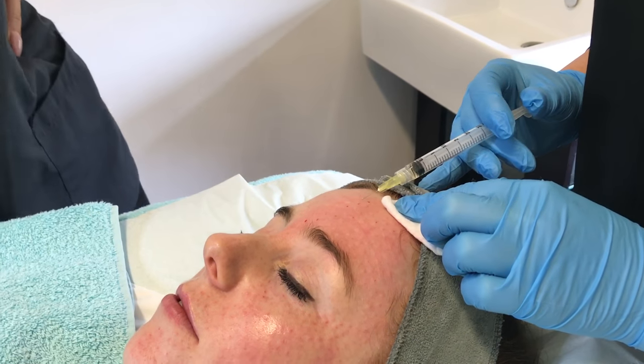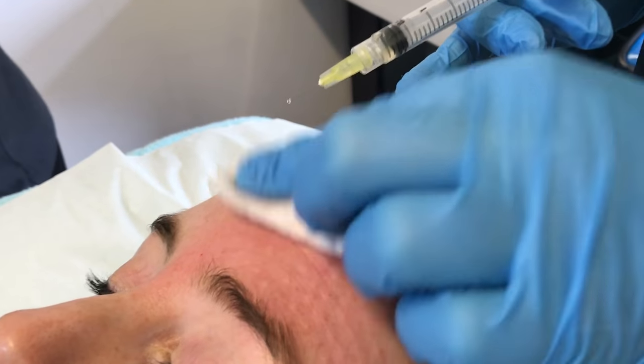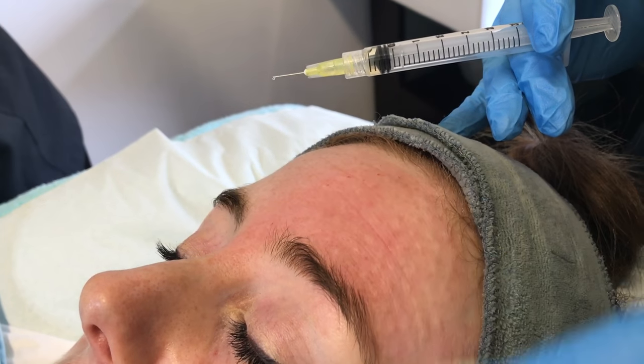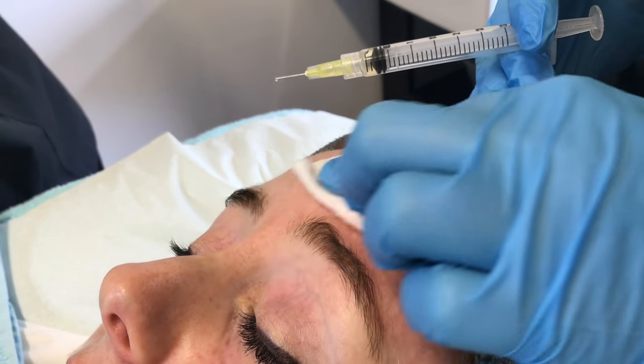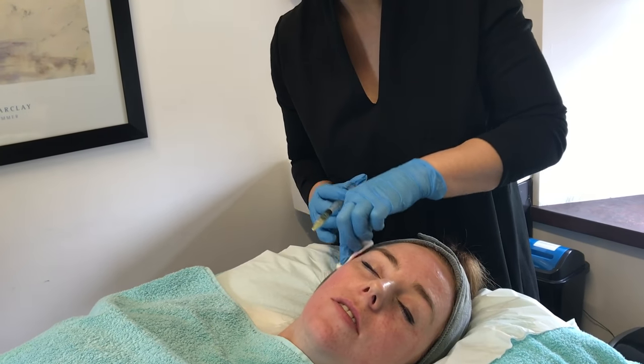Mesotherapy can be a combination of hyaluronic acid and vitamins, minerals, and peptides. Depending on what you're treating, you can use different types of mesotherapy. It's very safe and any person can have mesotherapy.